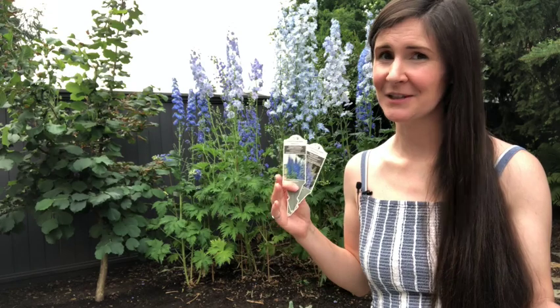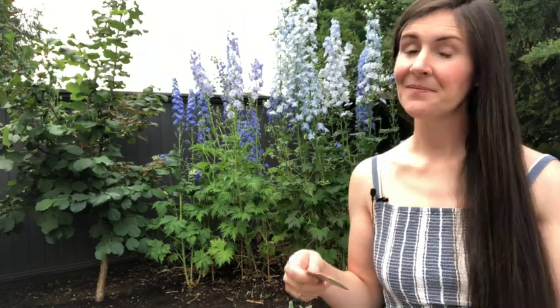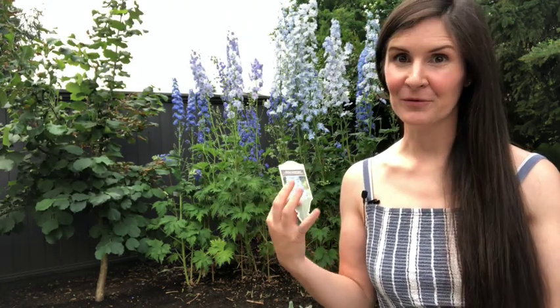I don't put a lot of time into my flowers. I know I'm supposed to be staking these every foot as they grow, and to be honest I never quite get there. So if you like blue delphiniums but aren't sure you can keep them alive, I recommend the New Millennium — they've definitely been the easiest for me. The other series I really like is the Million Dollar series.